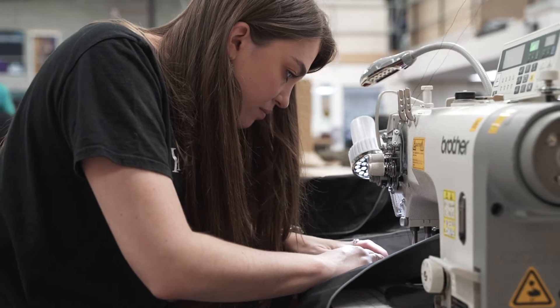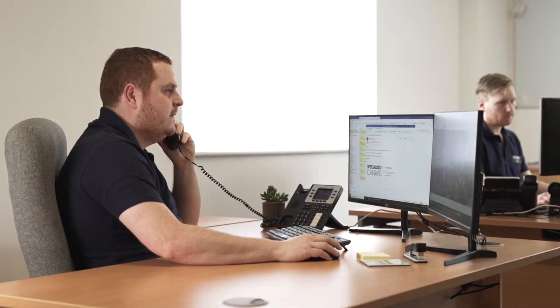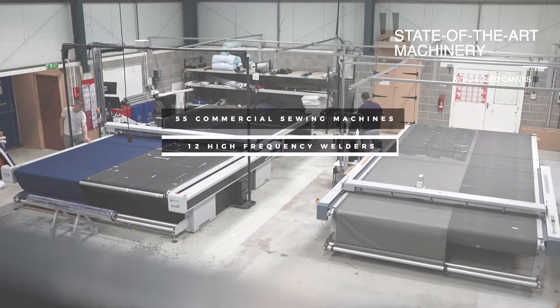Whatever your needs or requirements, we are sure to provide you with first-class support and service, combining decades of experience with state-of-the-art machinery to create your perfect sewing solution.